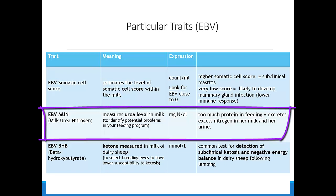The IBV MUN stands for milk urea nitrogen and measures the urea level in milk. It is used to identify a potential problem in your feeding program. When there is too much protein in the feed, the excess nitrogen is excreted in the milk.